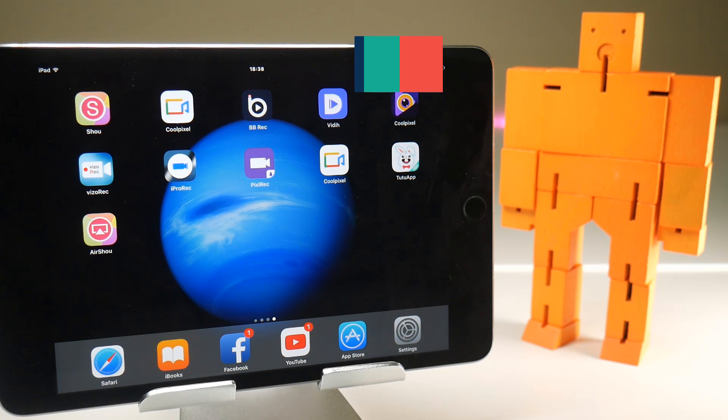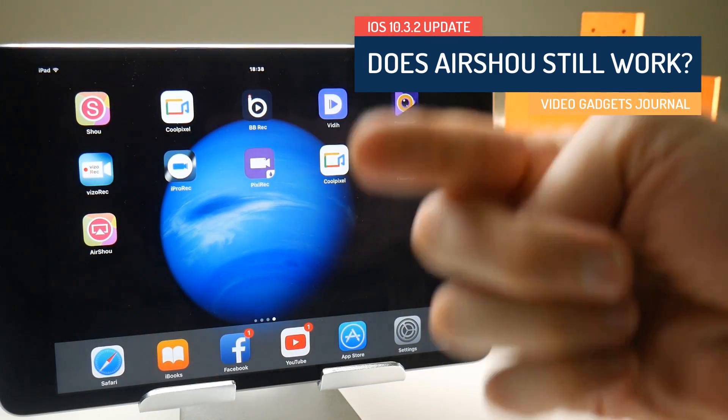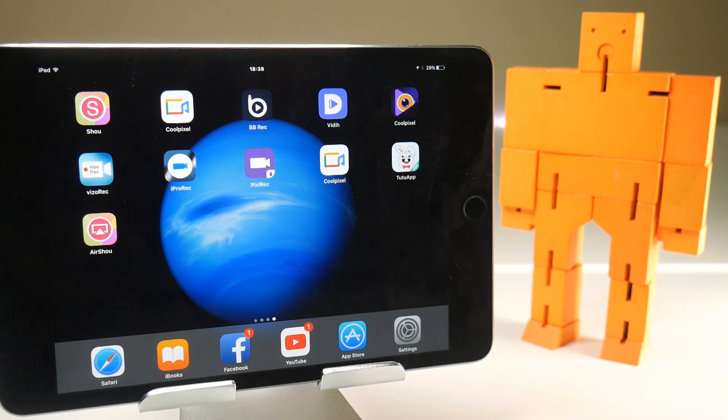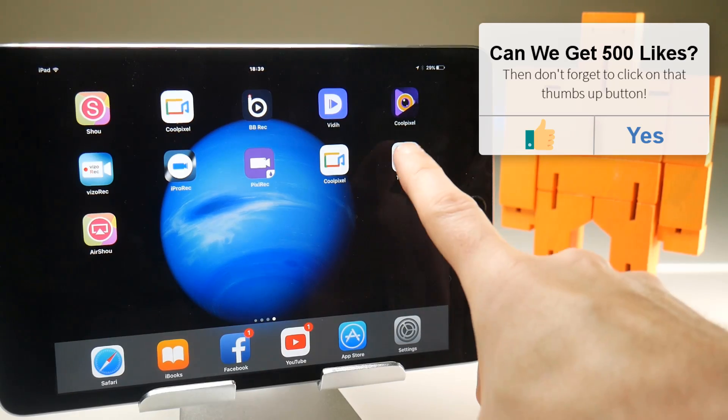So why am I so keen to ruin the chances of ever being able to jailbreak this device? Well, a simple answer is I'm here to serve you guys. Whenever iOS updates — and in this case it's 10.3.2 — I always delete Airshow off my iOS device so that I can prove to you that I can re-download it and still screen record despite any software updates that might knock off the certificates or screen recording.